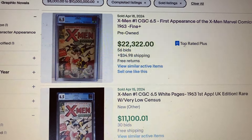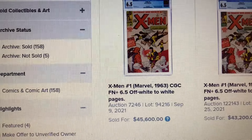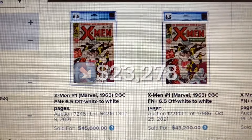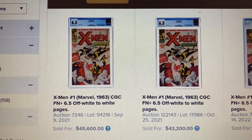Let's go over to Heritage. At Heritage we have the 6.5, and this one sold as high as $45,600 — so that is a drop of $23,278 — back in September 2021. And that one sold for $43,200 back in October 2021.